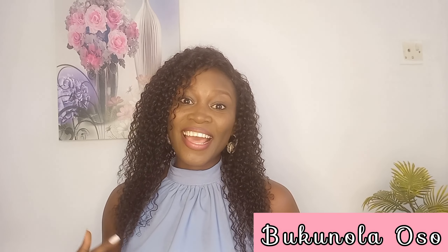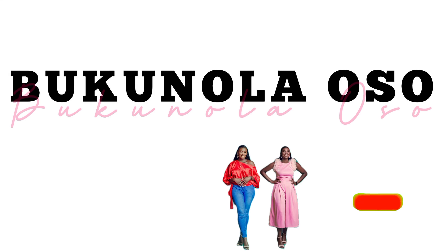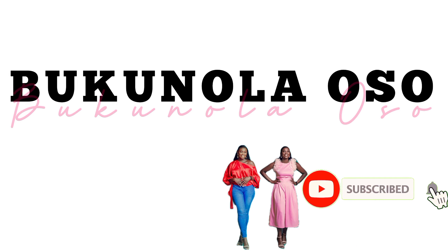Hello beautiful people, welcome back! If you're new here, my name is Bukum Laosho and this channel is all about me dishing out fashion styling tips and tweaks.